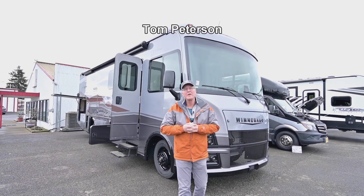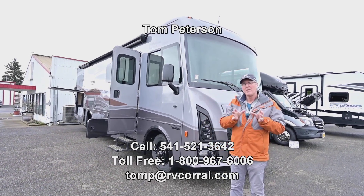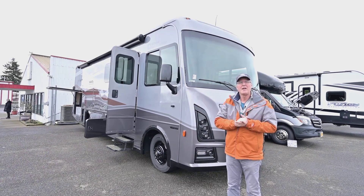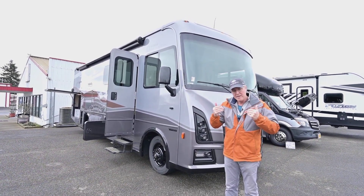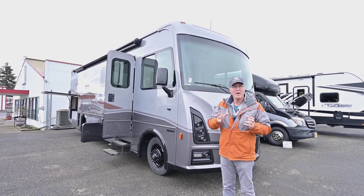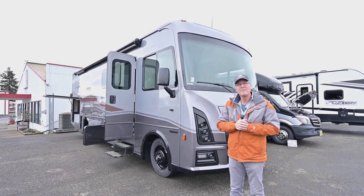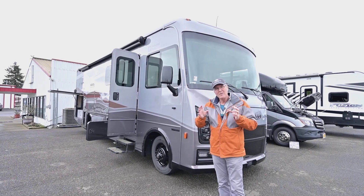Hi folks, Tom Peterson here at the RV Corral in Eugene. This is a very special floor plan and a very special edition with this park foundation. It's something that Winnebago has done occasionally on some of their vans and other products, but they've done this now on this Class A — a very popular 29-foot floor plan.